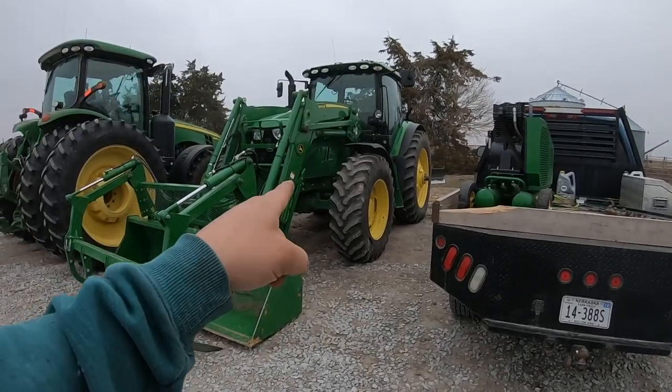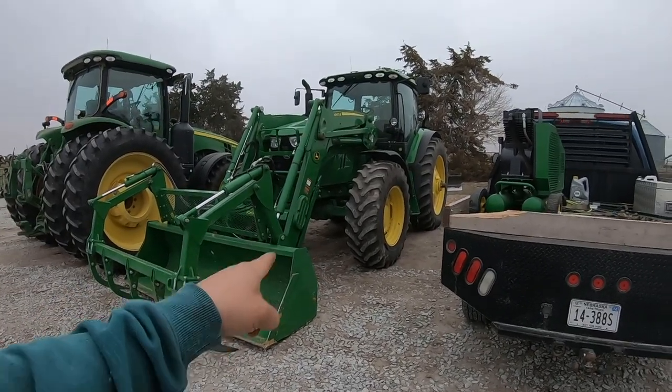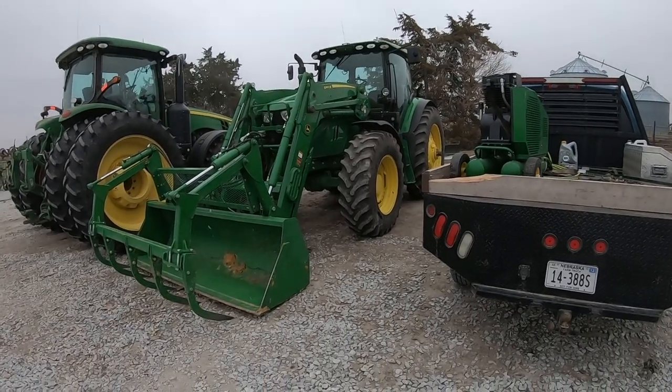Did I mention I traded Old Blue off the New Holland for a 6155R John Deere?